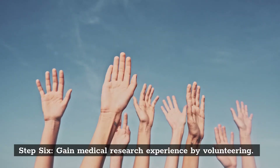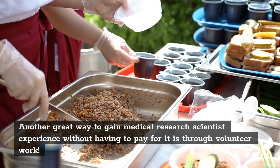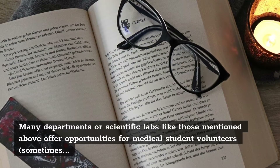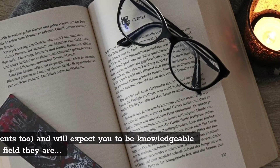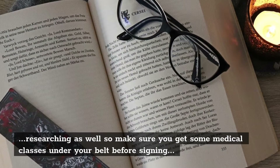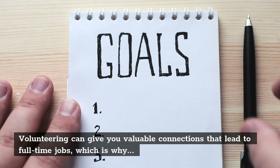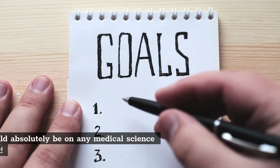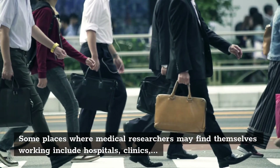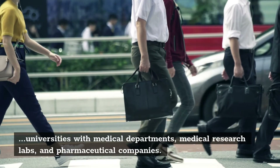Step 6: Gain Medical Research Experience by Volunteering. Another great way to gain medical research scientist experience without having to pay for it is through volunteer work. Many departments or scientific labs offer opportunities for medical student volunteers, sometimes grad students too, and will expect you to be knowledgeable in their research area. Volunteering can give you valuable connections that lead to full-time jobs. Places where medical researchers work include hospitals, clinics, universities with medical departments, medical research labs, and pharmaceutical companies.